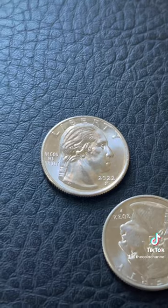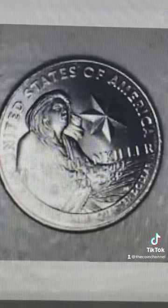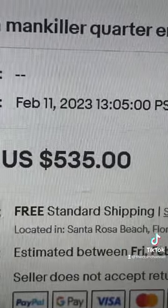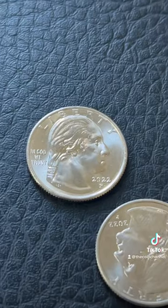First things first, if you have one of these, turn it over. If you have one that's the woman/man killer, check if it has a crack going across the back — they're selling for over $500. Then turn it over again.